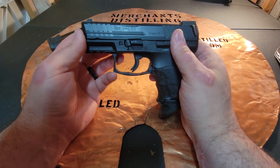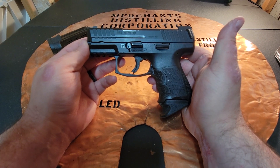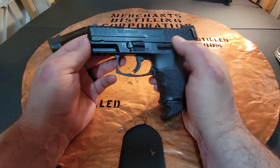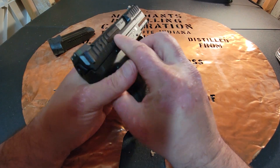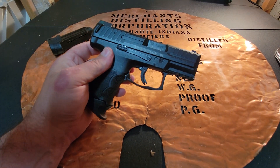Thank you everybody for watching this video. If you liked what you saw, go ahead and hit like, leave a comment — maybe if you'd like to see some other firearms or have more questions for me. And subscribe. Thank you. This is The Bucket signing off.